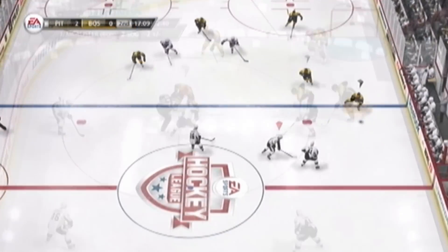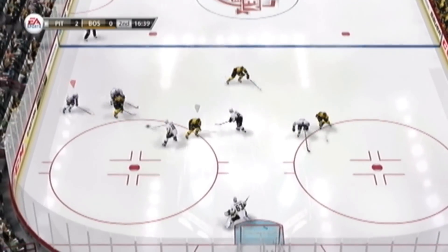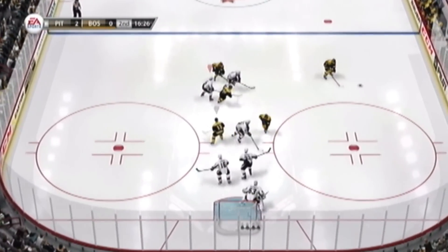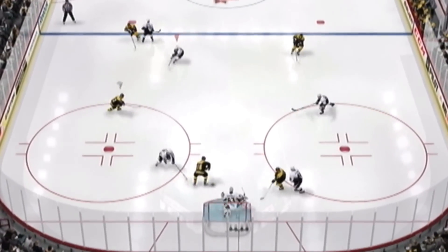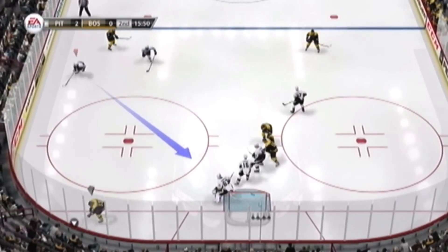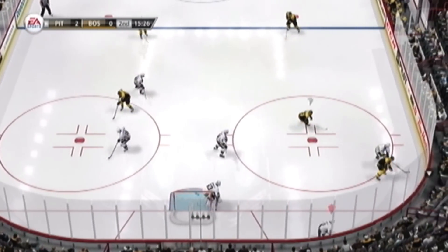We'll see what the penalty is. Pass along the wing — Sullivan, that's how you use the stick, picks it up. And an easy save made on a shot taken from a position he shouldn't be shooting from. That's the pad on it.